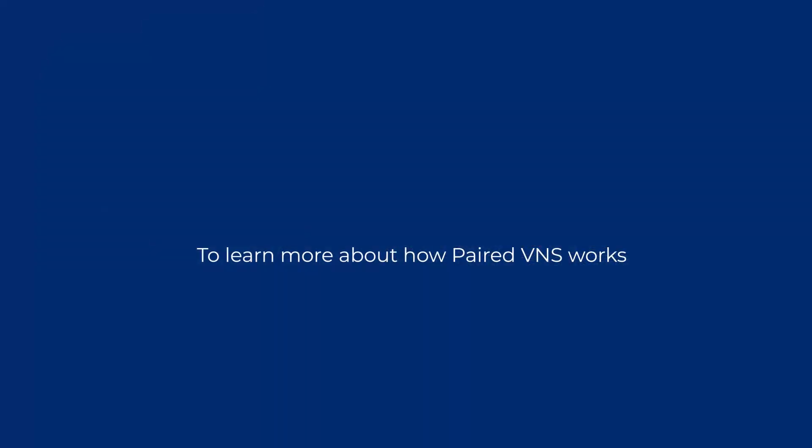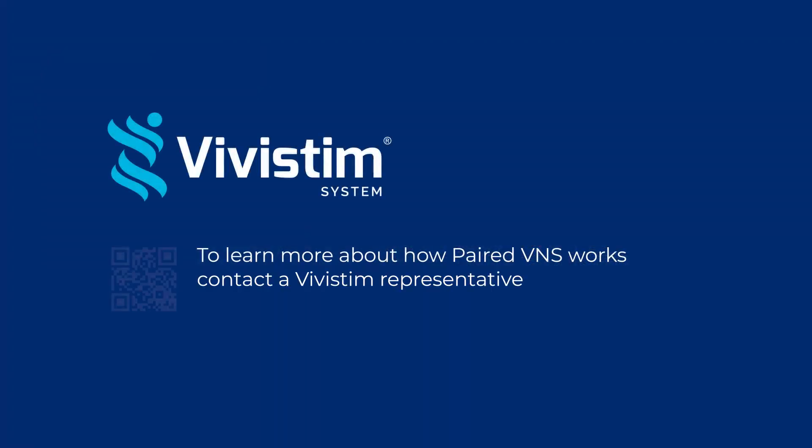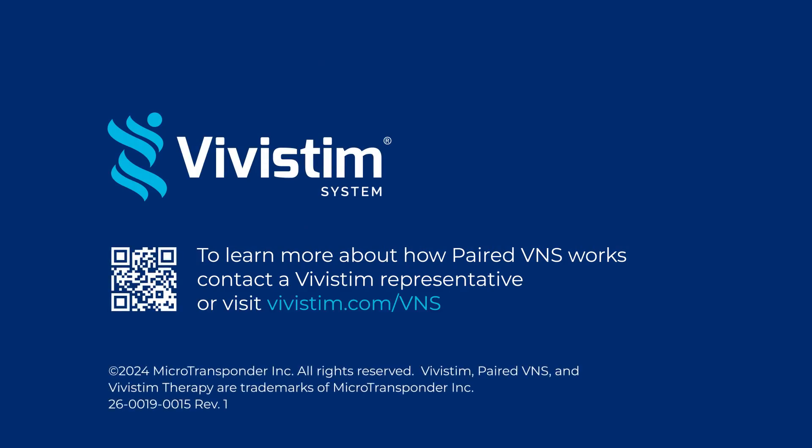To learn more about how paired VNS works and how it can help you and your patients, contact a Vivistim representative or visit Vivistim.com/VNS.